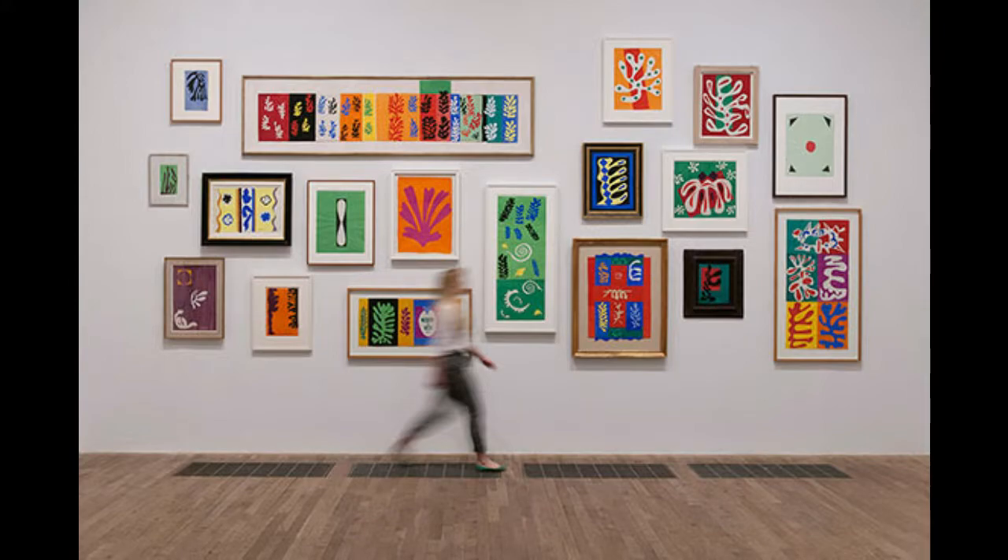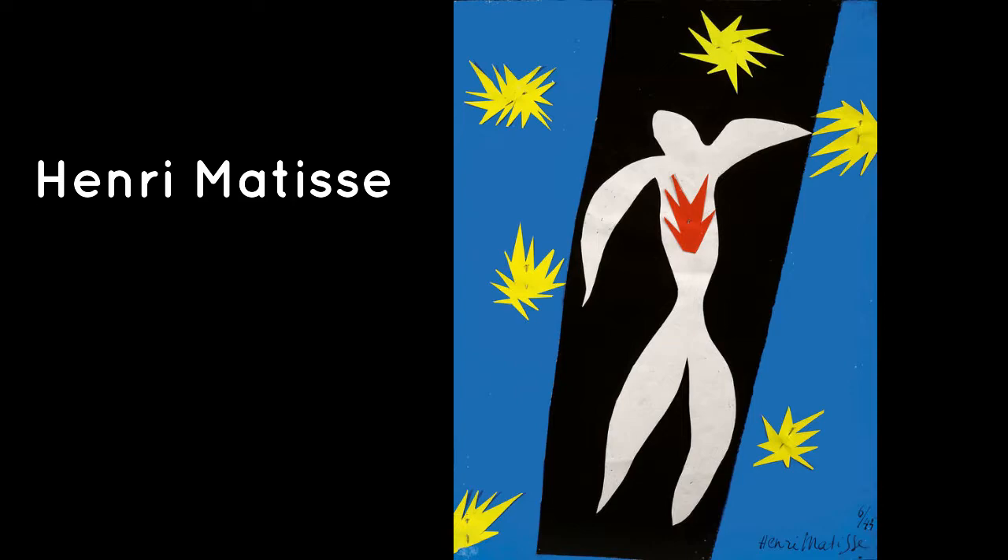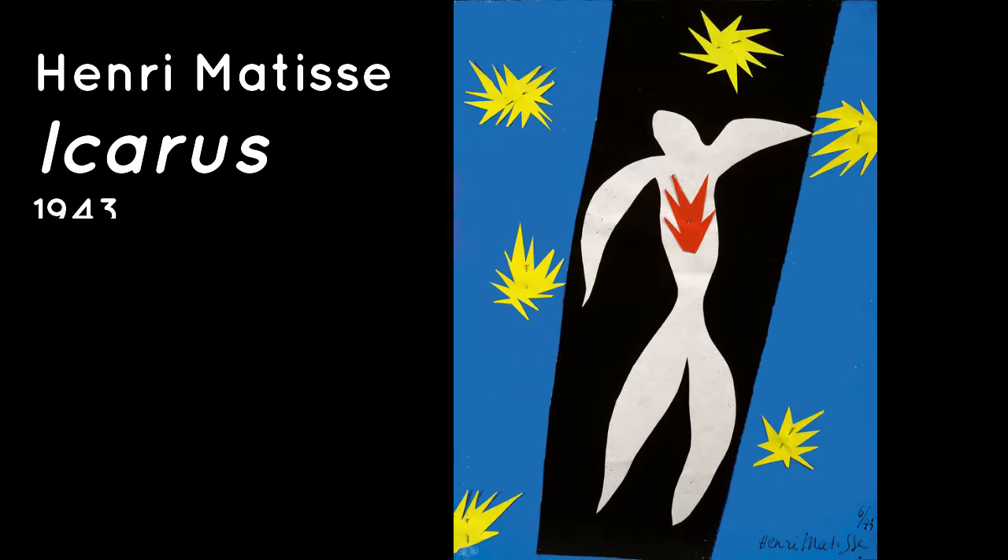Matisse was one of the most significant modern artists in history. You can see his artwork all around the world — here is a wall of a whole bunch of his paper cutouts in a museum. Let's look more closely at this paper cutout entitled 'Icarus.'